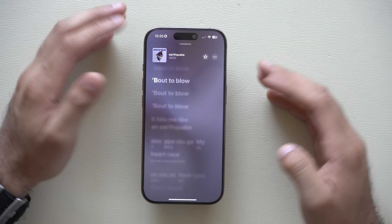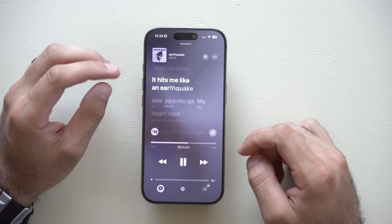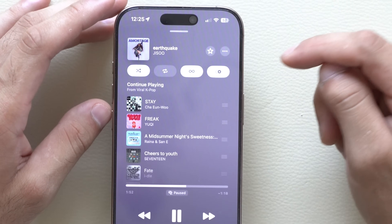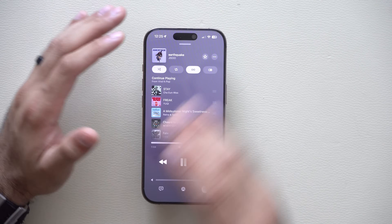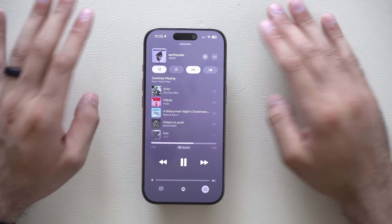If you'd like to have quick access to your Auto Mix, just tap on the queue icon on top and you can disable or enable it right there. When you disable it, it will reverse back to the crossfade option, which will be a fixed crossfade effect between the next track and the previous track. That also works pretty well, but that's basically the old version.